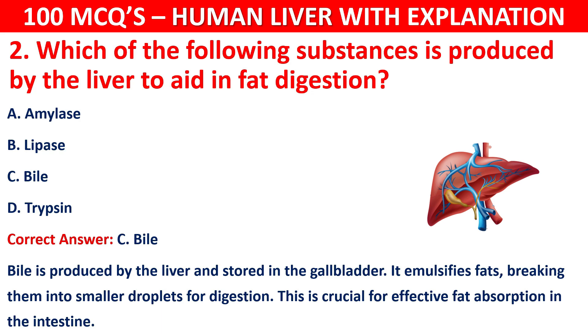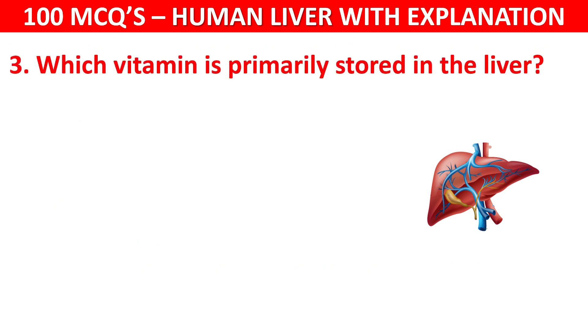Question number 3: Which vitamin is primarily stored in the liver? Your options are: Vitamin C, Vitamin A, Vitamin B12, or Vitamin K.